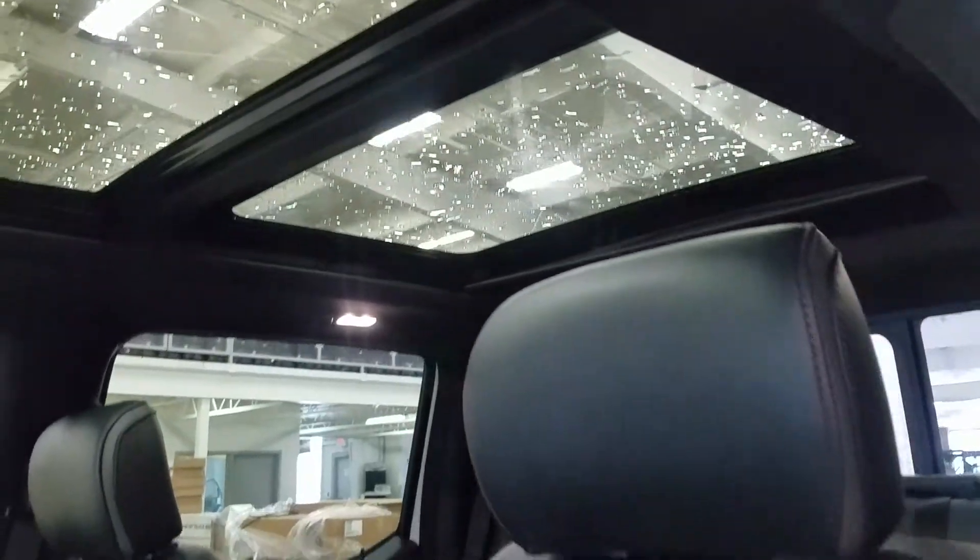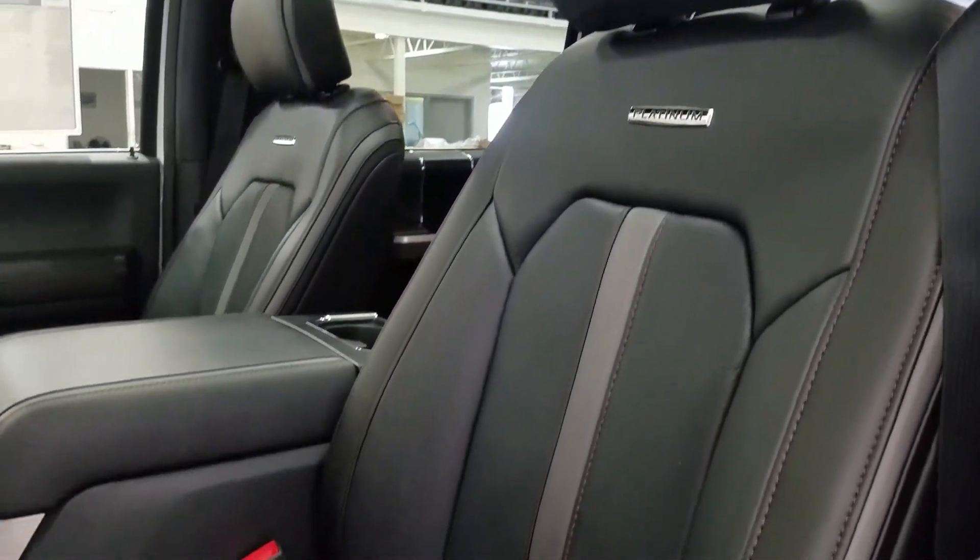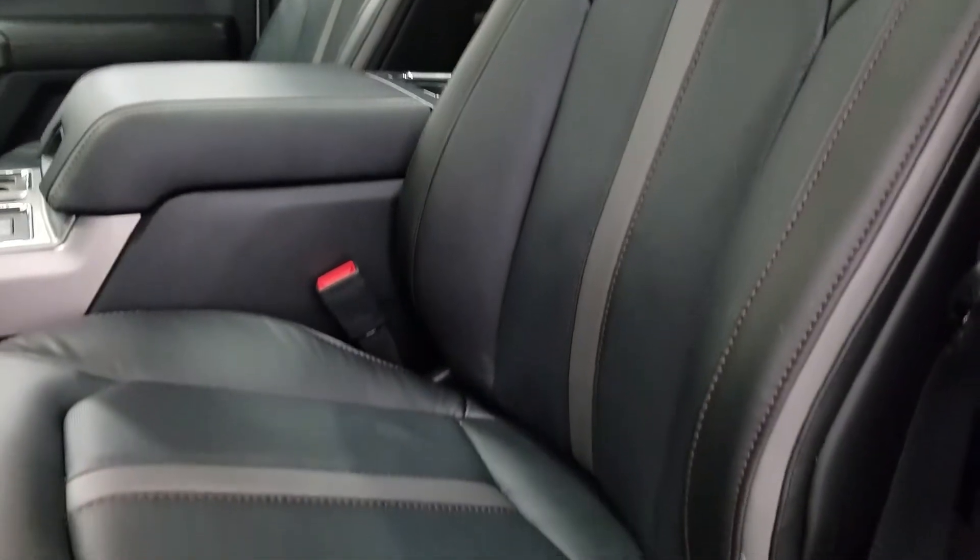As we look down at our interior, we have beautiful black leather seating that comes with a fully adjustable seat with lumbar support for both driver and passenger.